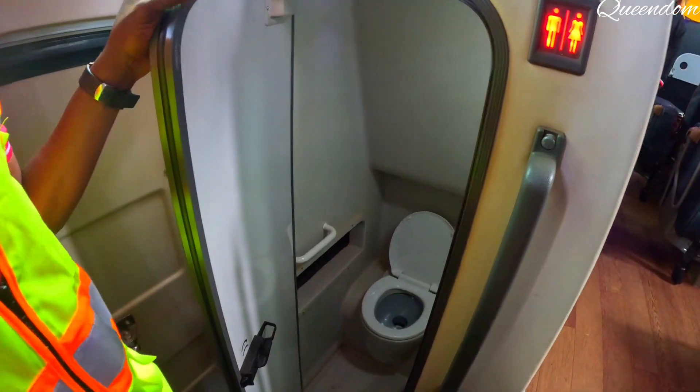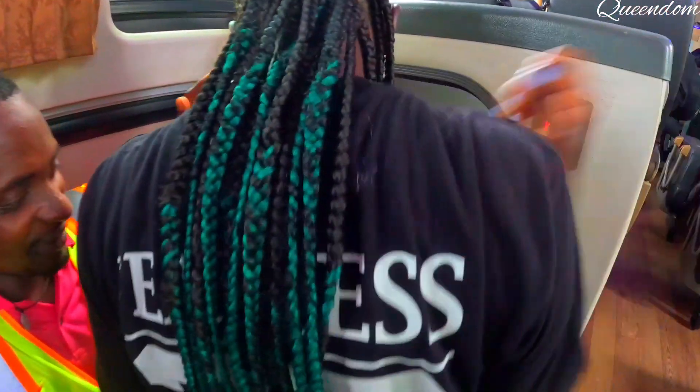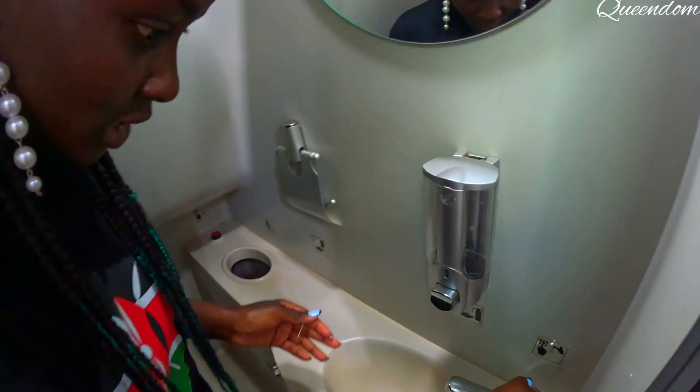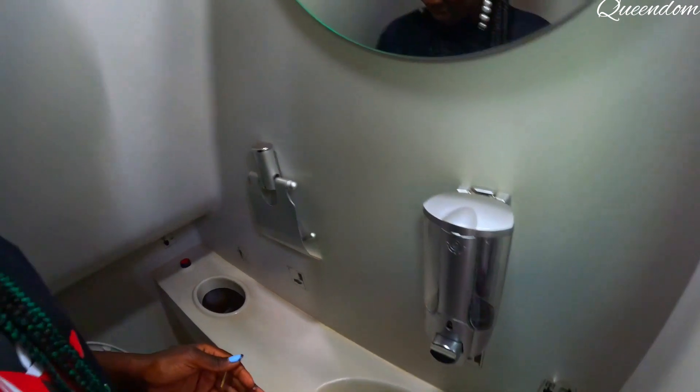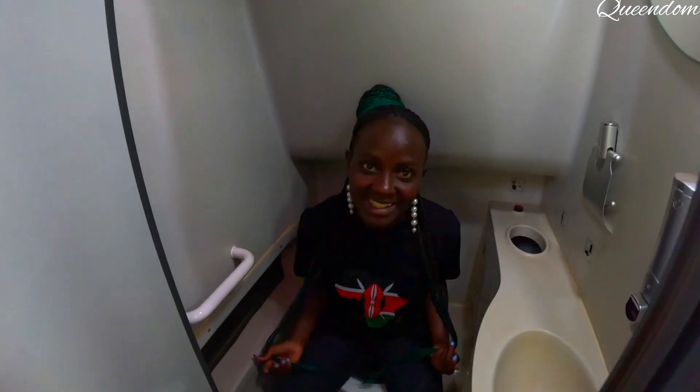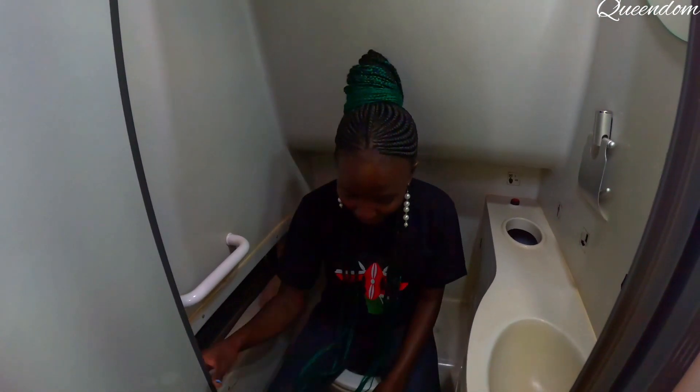Oh, it's a washroom! Guys, this is a washroom inside the bus! Does it have water? I don't know whether they put in the water — there's no water. Wow, look at that. You can comfortably sit and use the washroom.